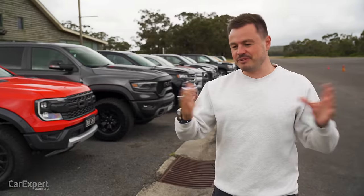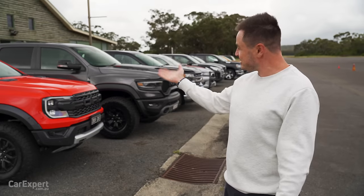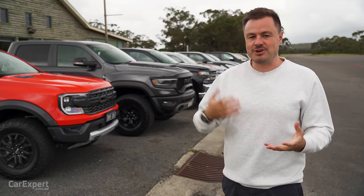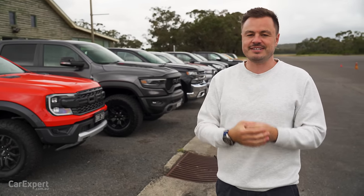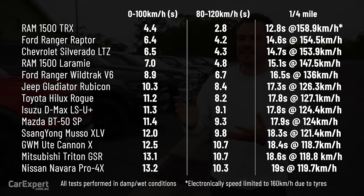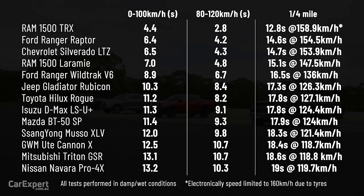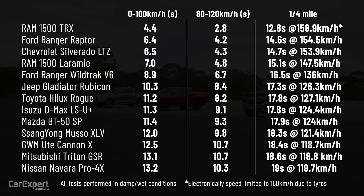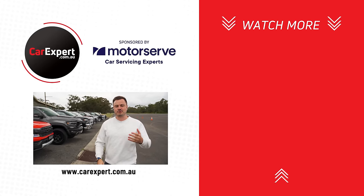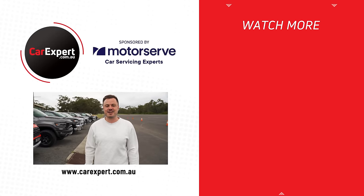I hope you found value in that. We now know the Ram TRX is Australia's fastest dual-cab ute. The Raptor still performed pretty well, so if you bought one, pat yourself on the back — it is not terrible in any sense. We also put together a stack of other content on these dual-cab utes, so scroll down to the link in the description below. That includes some performance runs, and you can see on screen how all of these performed in terms of straight-line acceleration — 1st to 13th. If you enjoyed this video, please like it, share it with your mates, subscribe to the channel, and press the bell icon. Until next time, take it easy.